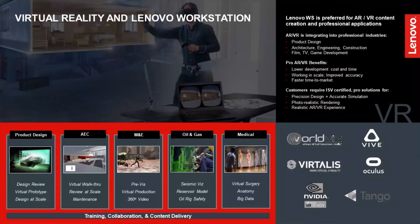At Lenovo, we not only offer devices — we also have our services team to assist you in creating content, installations, and VR adoption. Whether you are in product design, architecture, engineering, or construction, we have the capability and work across key partners in the market to help you adopt VR technology. Feel free to reach out for more information about these adoption services.